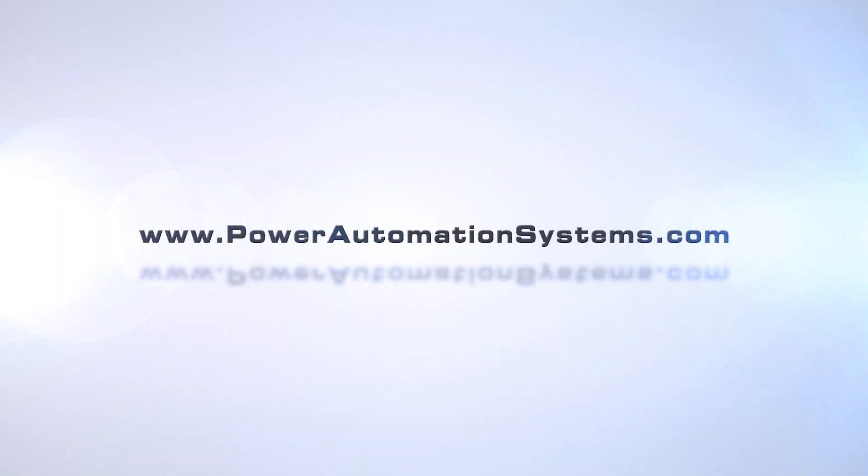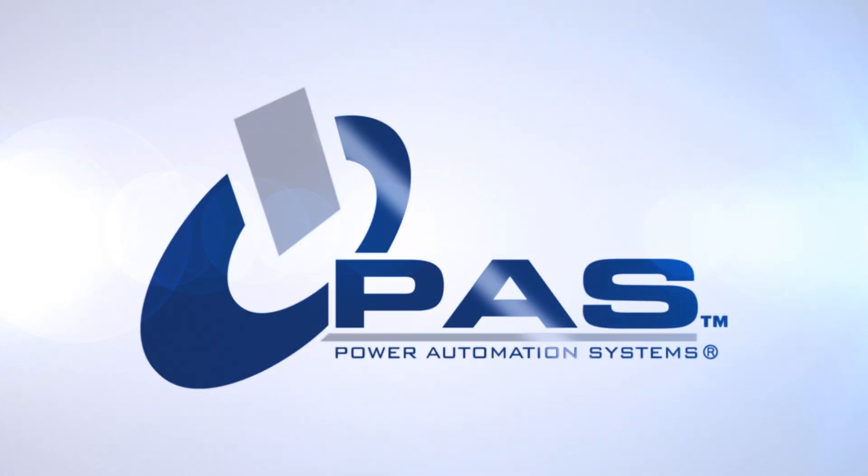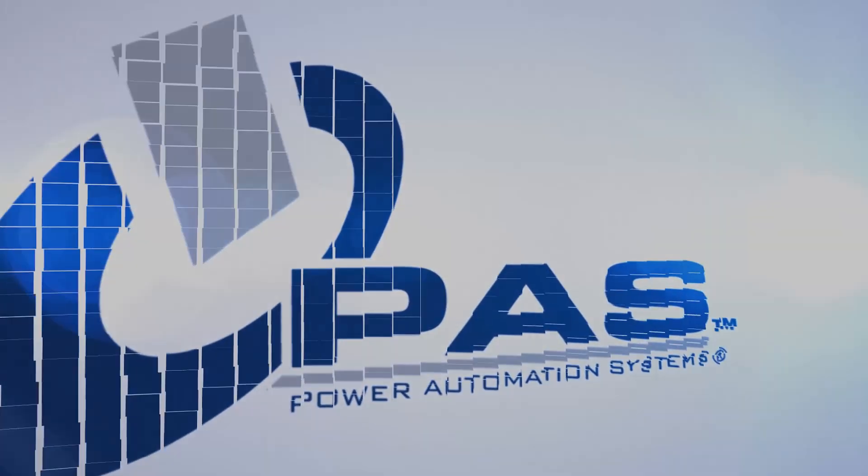Call today or visit www.powerautomationsystems.com to learn more.